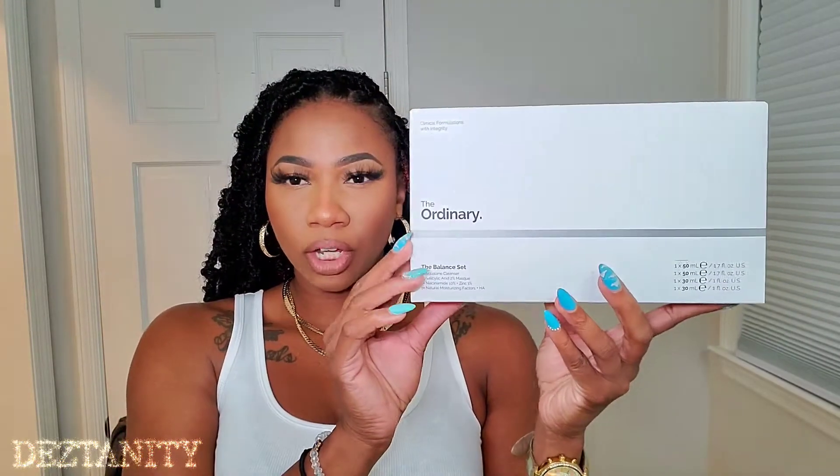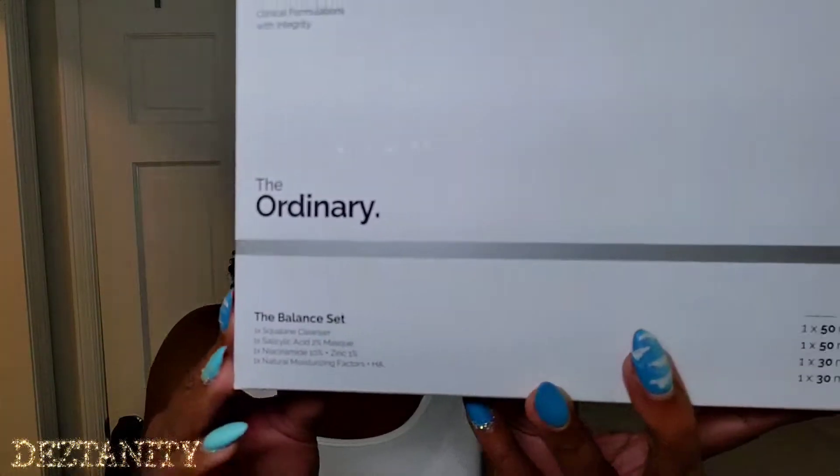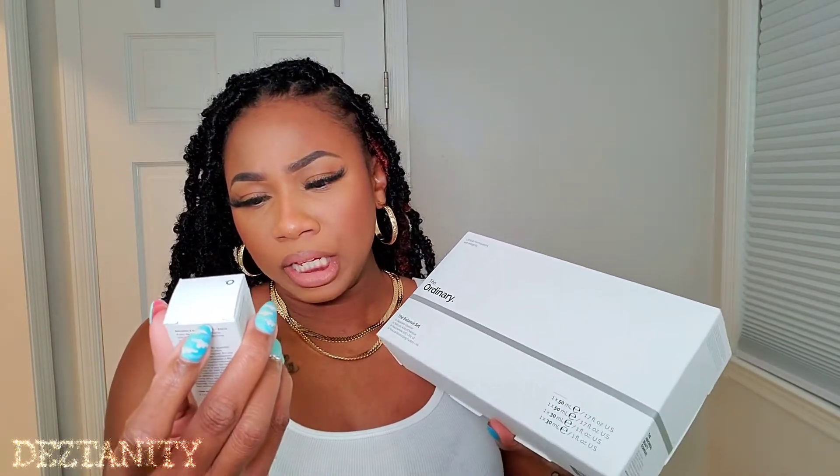So when I was in Ulta, they had this whole set called the Balance Set — a little gift set from The Ordinary. Inside it has a cleanser, a mask, niacinamide, and a moisturizer. In addition to this, I also picked up the Caffeine Solution 5% Plus EGCG, which reduces the appearance of under-eye pigmentation and puffiness.